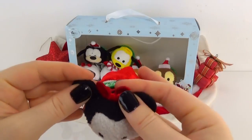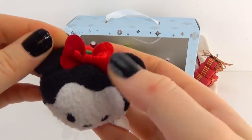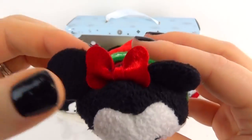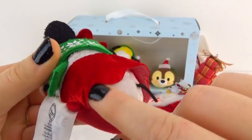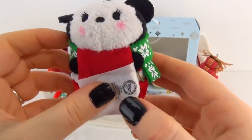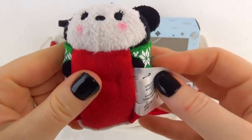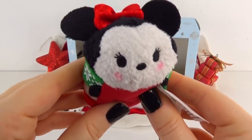Next we have Minnie — oh my goodness, Minnie is my absolute favorite. She is adorable and it's not Minnie without an adorable bow. She has little blush marks which is so cute and long eyelashes. She is adorable and she also has her matching scarf and she's wearing this adorable red and white dress. I love that they made matching scarves for all of their holiday series — that is so cute. Minnie, you are absolutely perfect in your little outfit. I love it, perfect little holiday set.